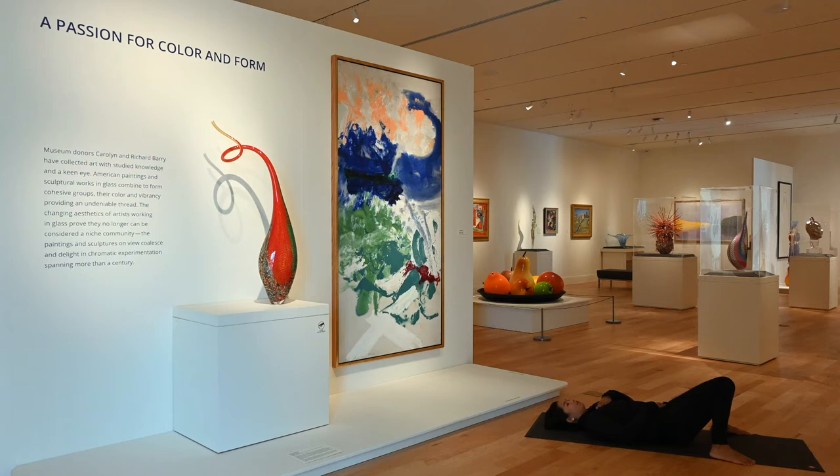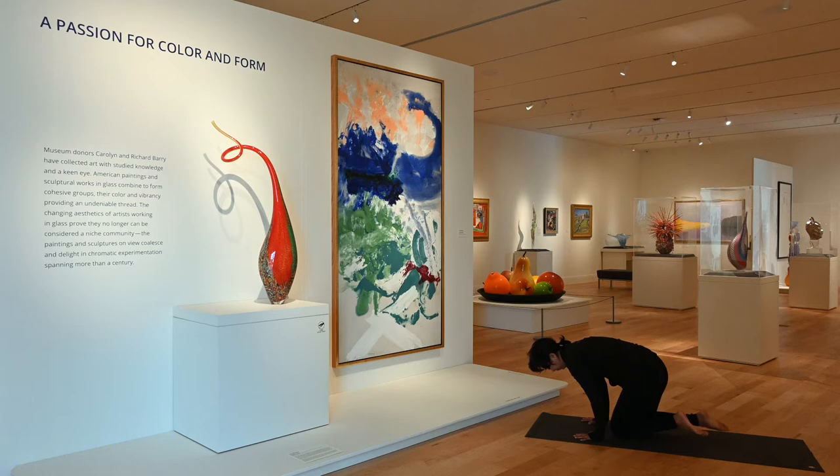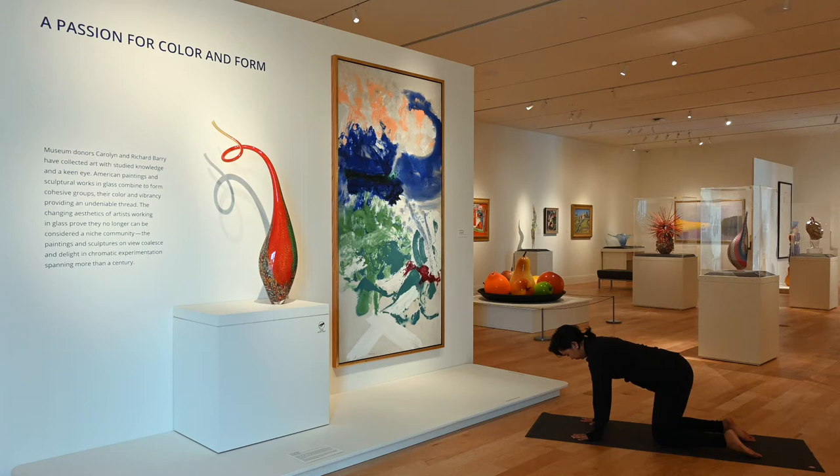Gently release your right leg. You can windshield wiper your legs here if you like, or knock them into each other, coming back to that restoration. Remember, we're not in a rush — we're allowing ourselves to attune into our body. When you're ready, go ahead and swing both knees over to one side, gently sit up tall, or you could rock and roll up. As long as we meet in a tabletop.